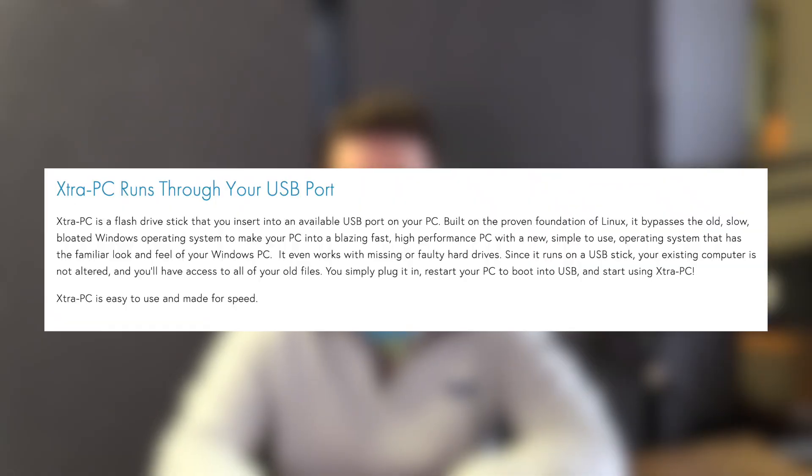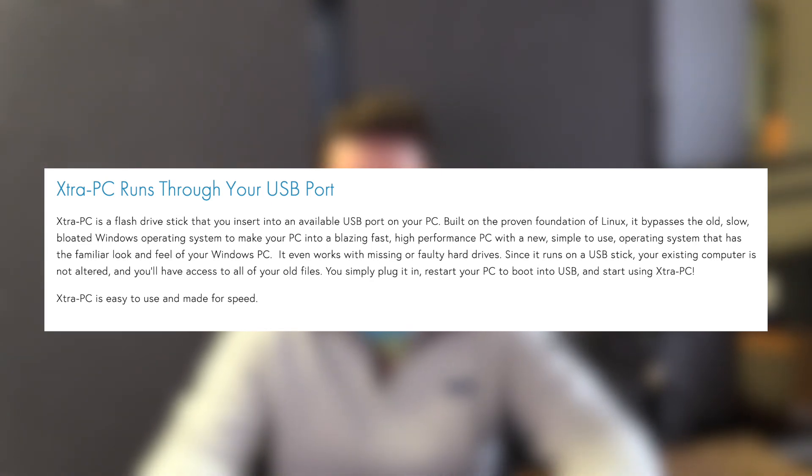Let's go to Extra PC's website. Right as the page loads, that same commercial is the main video on their site. On their website they describe it as: 'A flash drive stick that bypasses the old, slow, bloated Windows operating system to make your PC into a blazing fast, high-performance PC with a new, simple-to-use operating system. It even works with missing or faulty hard drives.' That was a bad commercial, but on their website they're actually not hiding much — they mention Linux, they say it's a new operating system so it won't be Windows. They do claim it'll make it blazing fast, which is marketing, but it probably will make it run faster.